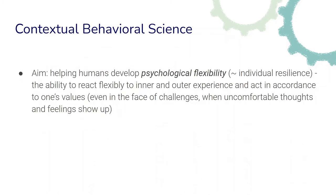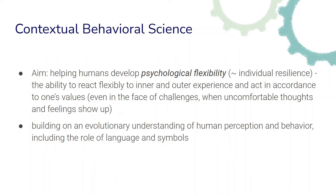The aim of contextual behavioral science is to help humans develop psychological flexibility, which we can equate somewhat with the idea of individual resilience. It is the ability to react flexibly to inner and outer experience and act in accordance with one's values, even in the face of challenges such as when uncomfortable thoughts and feelings show up. Contextual behavioral science builds on an evolutionary understanding of human perception and behavior, including the role of language and symbols, and develops many different frameworks and methods to help humans practice this psychological flexibility.